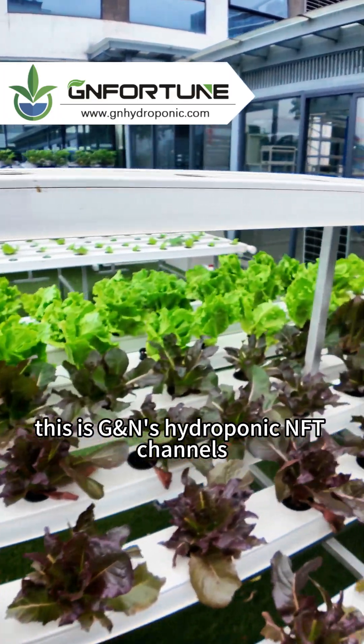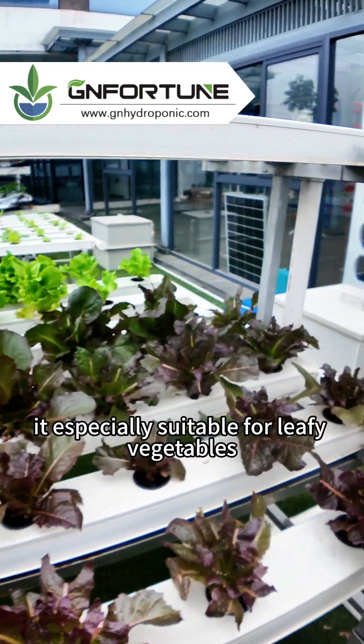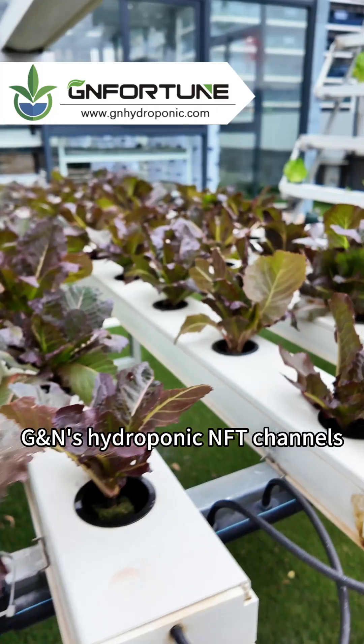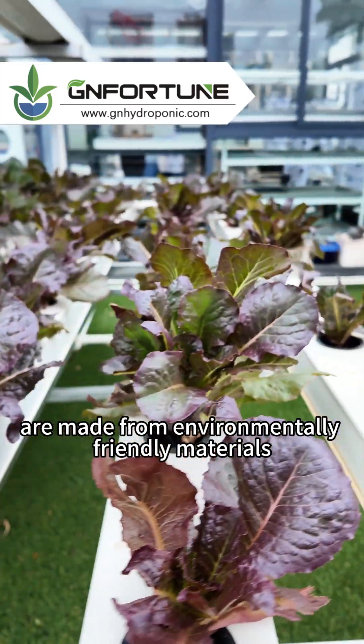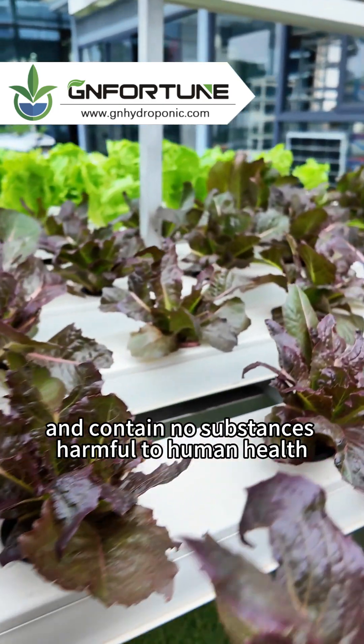This is GNN's hydroponic NFT channels, especially suitable for leafy vegetables and various lettuce. GNN's hydroponic NFT channels are made from environmentally friendly materials and contain no substances harmful to human health.